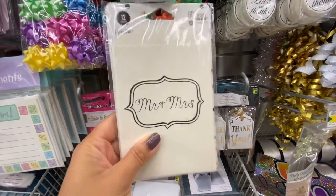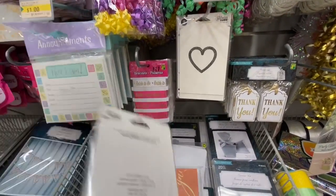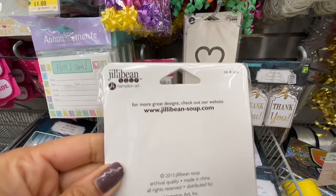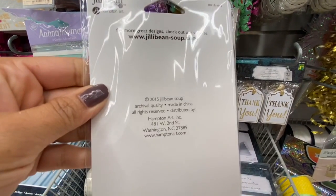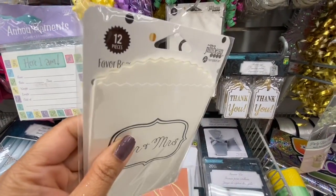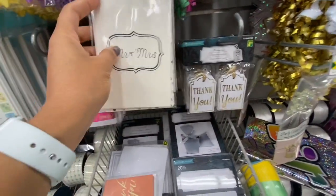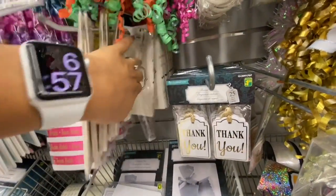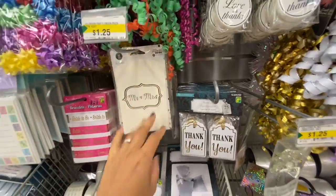These new items are by Jillybean Soup — they have favor bags, 12 in a pack, with two options: Mr. and Mrs., and heart-shaped ones.